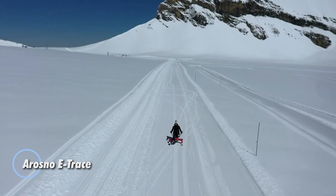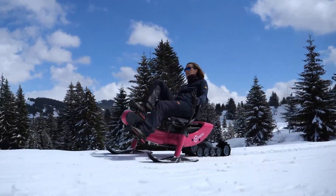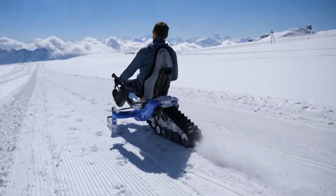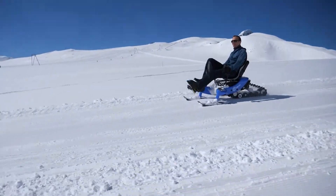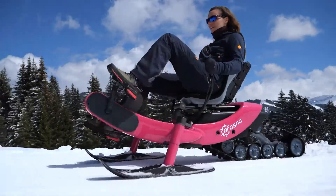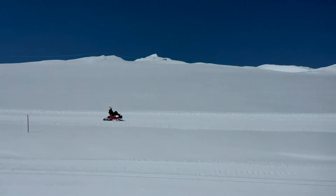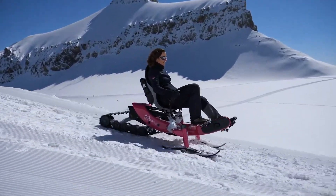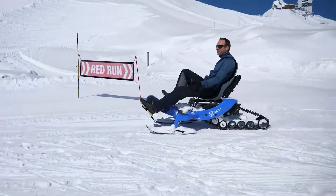The Arasno E-Trace is an electric snow bike that offers a fun and effortless way to explore winter landscapes. It features two front skis and a rear rubber track for smooth movement on snow, powered by a 250-watt motor that reaches speeds of up to 25 km/h. With a 48V removable battery providing a range of up to 45 km on a single charge, weighing 45 kg, it supports riders up to 120 kg and requires no prior training to ride.